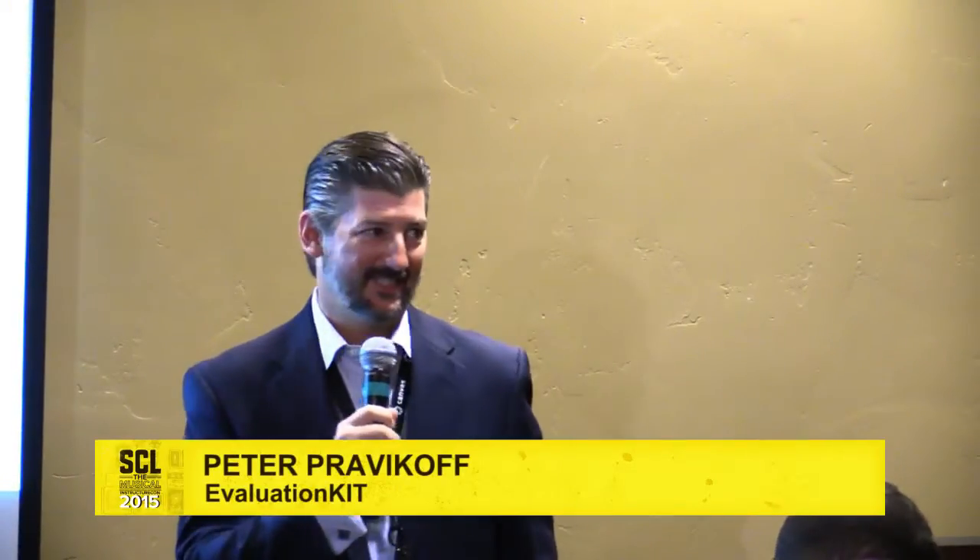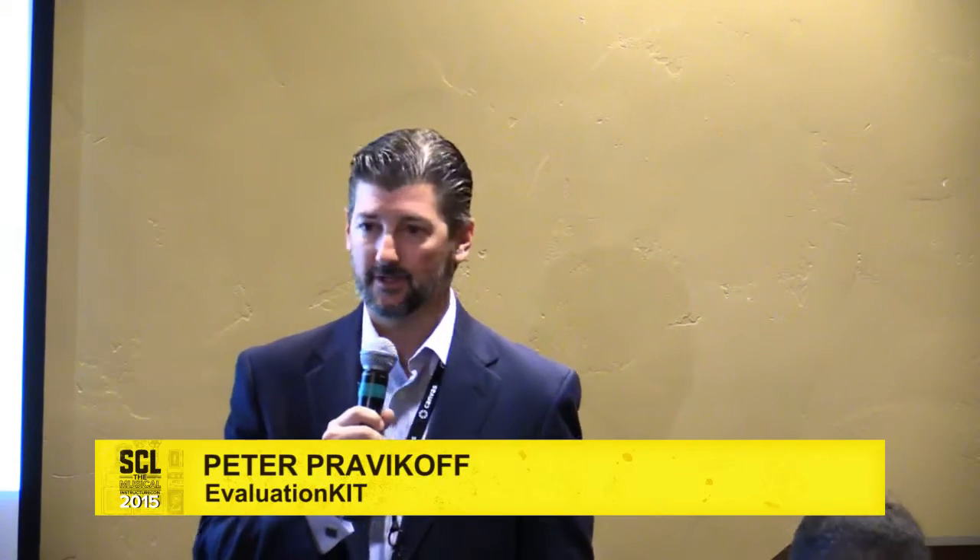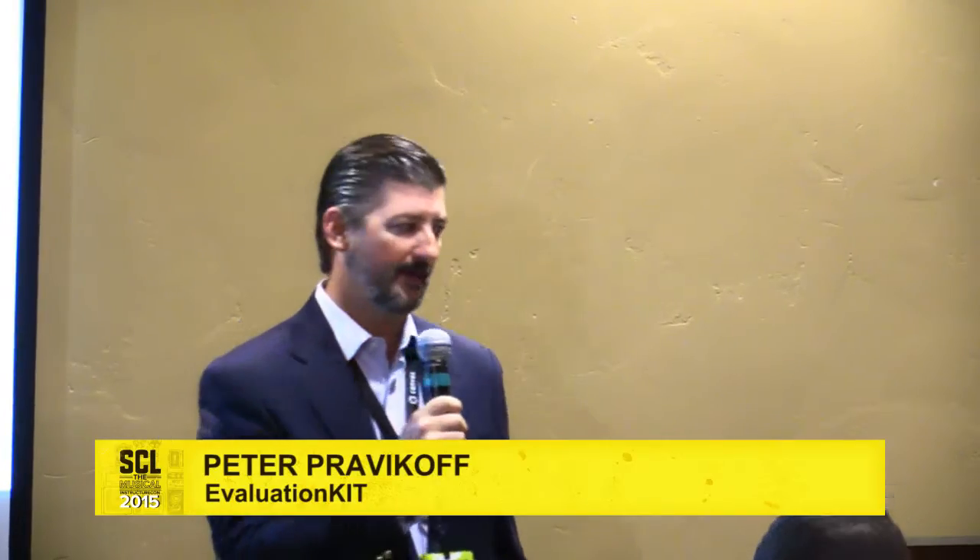Welcome. We're going to go ahead and get started. Thank you very much for joining our session today. This is 'Bye Bye Bubble Sheets,' where we're going to talk about the benefits of integrated online course evaluations.